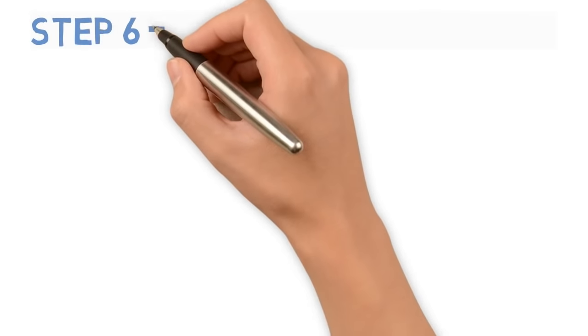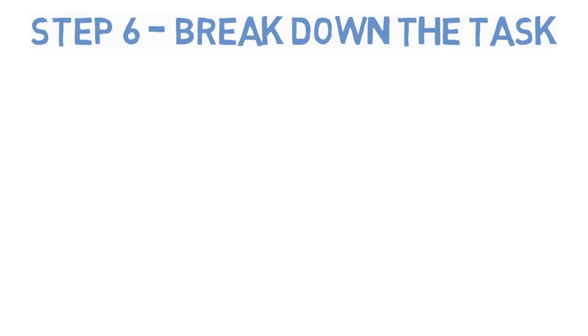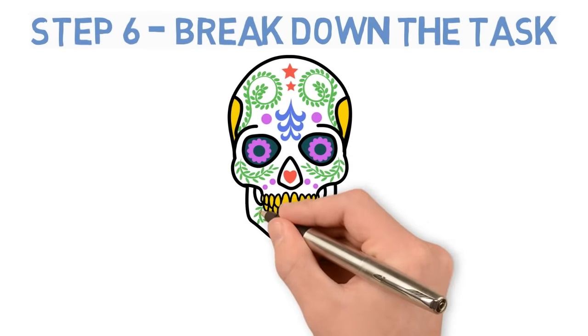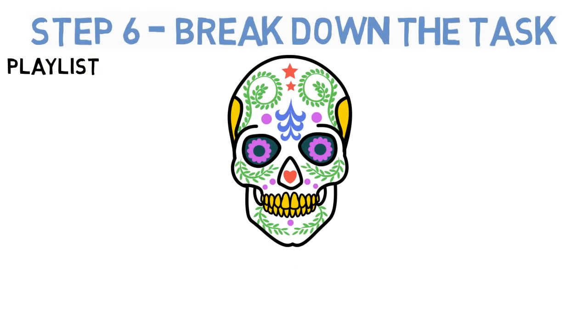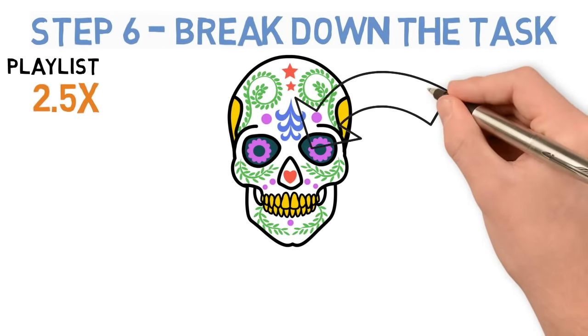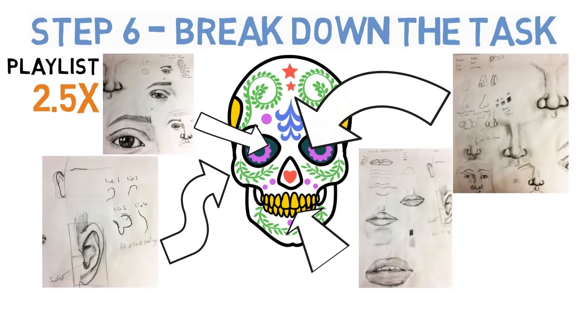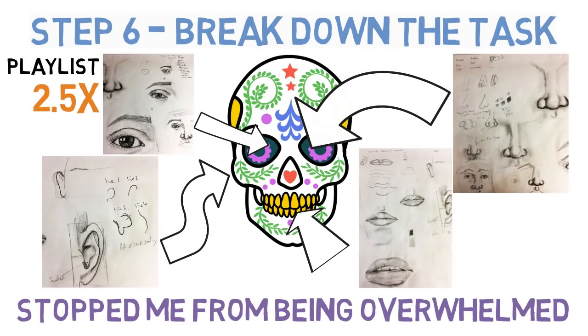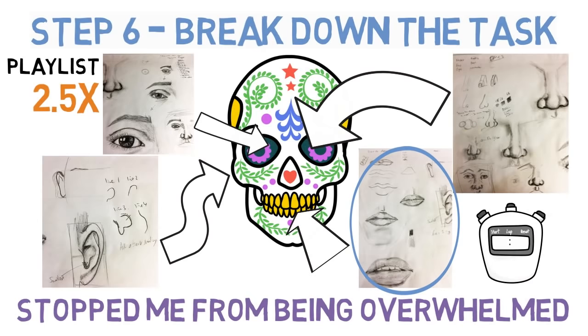Step 6: Break down the task. I wanted to be able to draw faces, so instead of trying to draw a whole face, I learned how to draw each feature individually. I watched a playlist at about 2.5 times speed about how to draw noses, eyes, mouths, and ears — and you can see the improvements. Practicing each feature separately stopped me from being overwhelmed. Whatever you want to learn, focus on improving just one part at a time. If you still feel overwhelmed, focus on one day or even one hour of practice at a time. Take the learning piece by piece. So step six: break down the task.